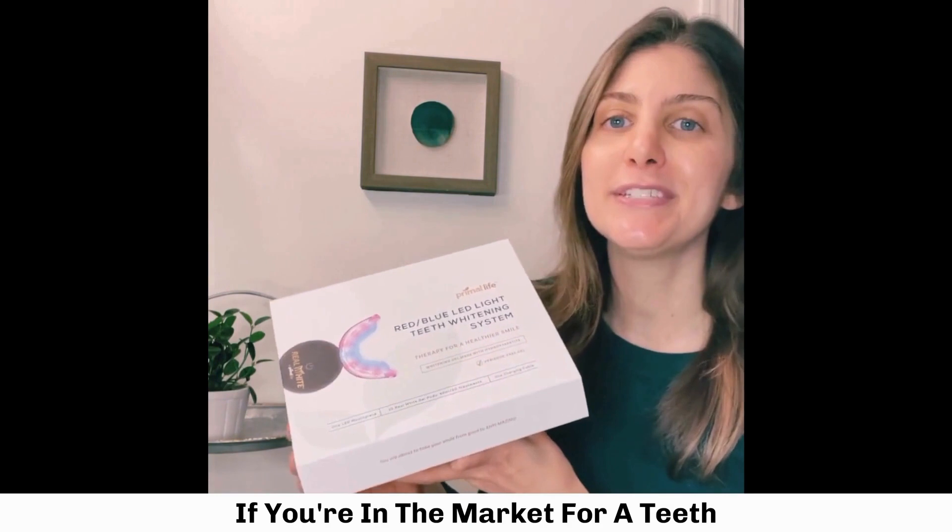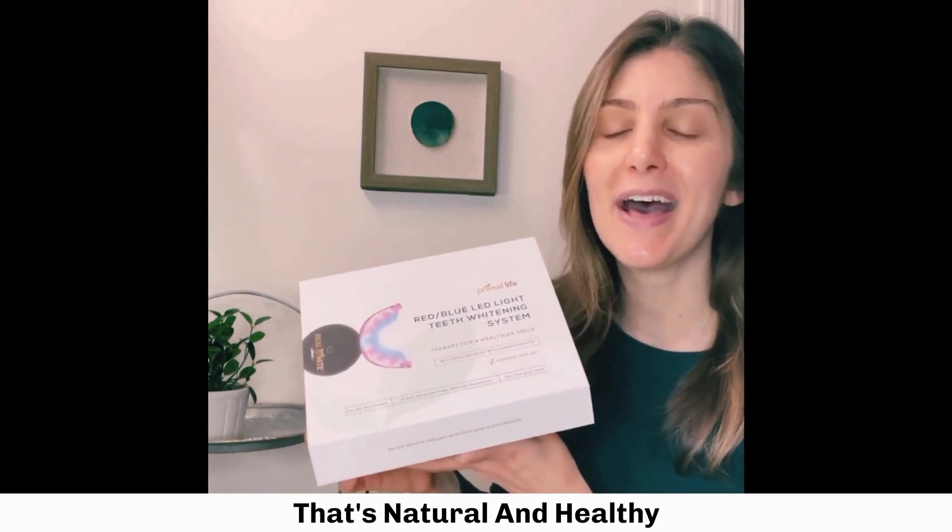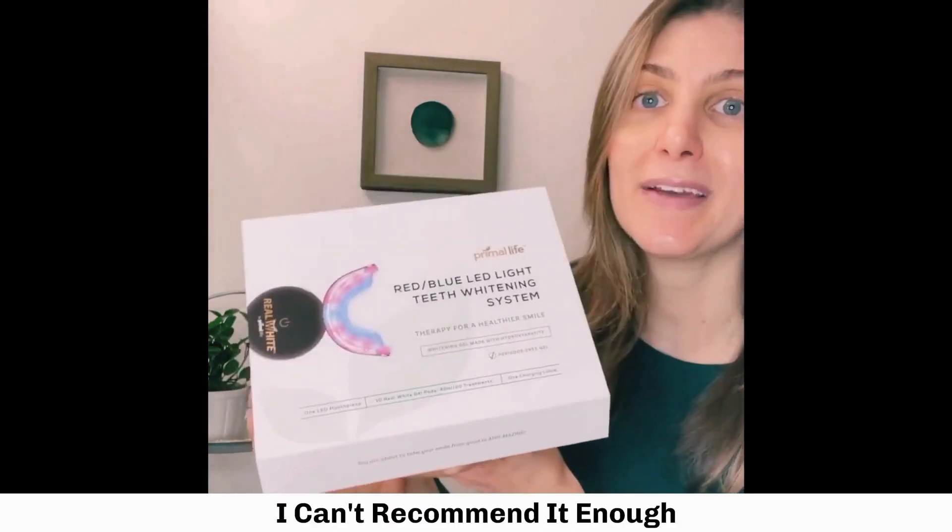If you're in the market for a teeth whitening system and want something that's natural and healthy, check it out for yourself. I can't recommend it enough.